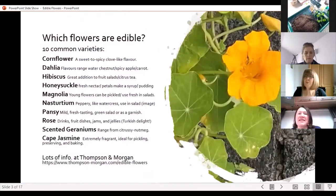So which flowers are edible? Well, there's quite a long list of them, which is great for us because we can try and grow many of them. Here are 10 of the most common varieties. We've got cornflowers, dahlias,